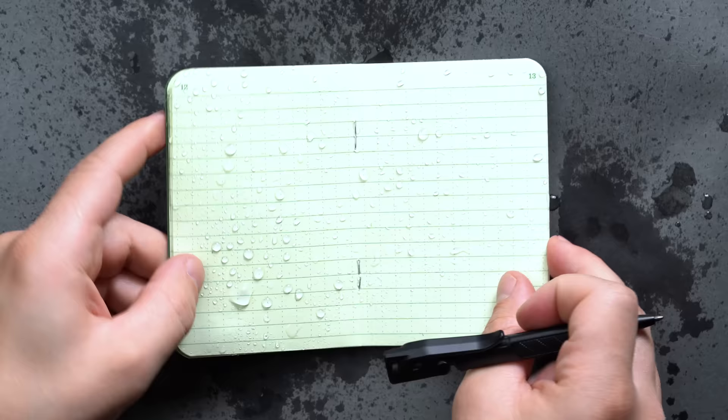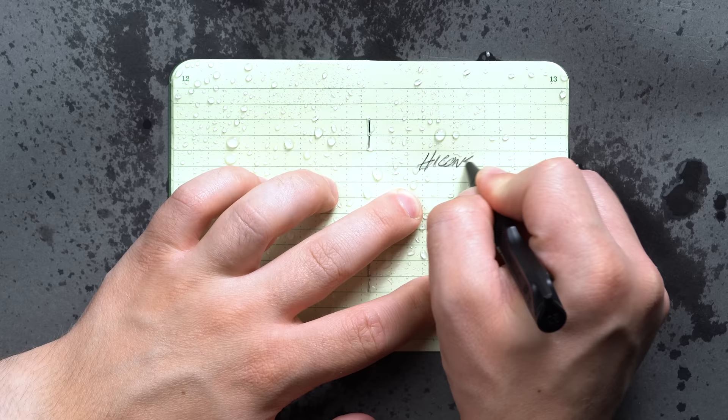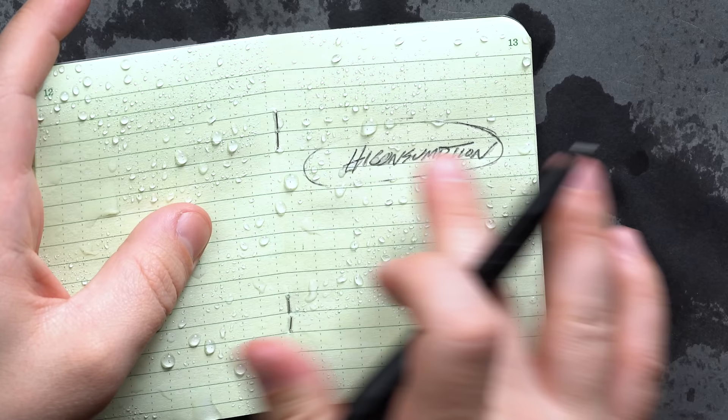We ran a little test so you could see how water interacts with the pages and the cover while using an all-weather bolt-action pen provided by Write in the Rain. Truth be told, they are precisely as advertised — the pen glides across the page after it got wet, and after having written your masterpiece, no smudging.